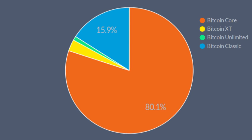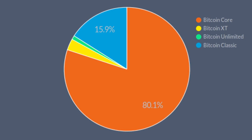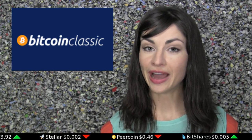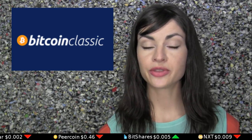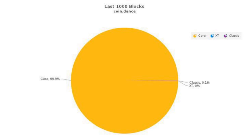Core sits at 80%, with a combination of XT and Unlimited making up the remaining 4%. Classic will only break away from Core if 750 out of 1,000 consecutive blocks are mined with hardware that expressly indicates its support for Classic — a monumental task compared with Classic's current 1 block out of the last consecutive 1,000.